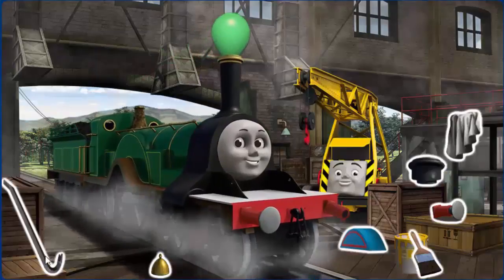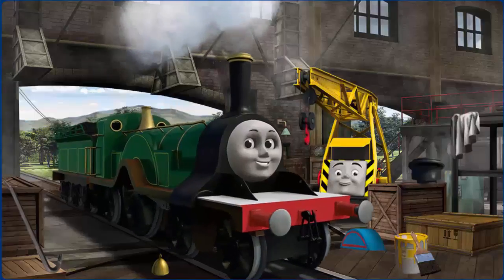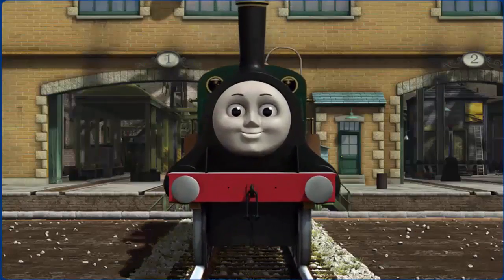Emily has a rusty dome and her funnel needs repair. Great job, but there's still more to do. You fixed it! Emily is ready to get back to work.